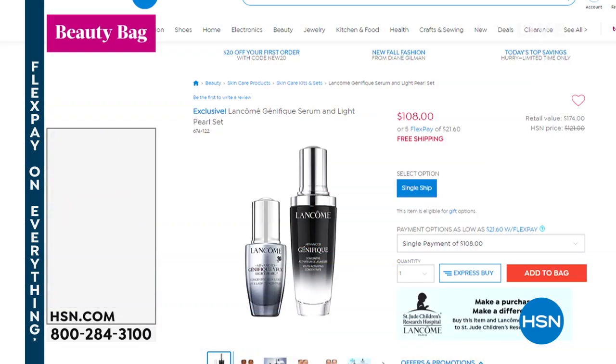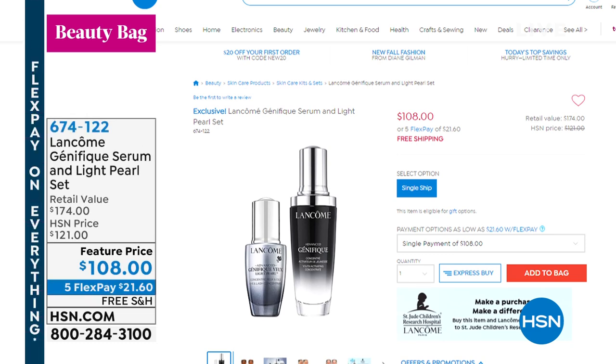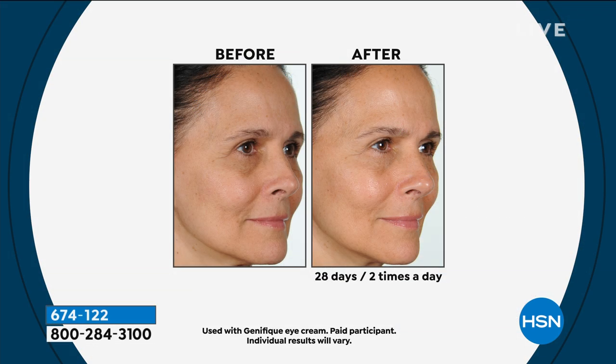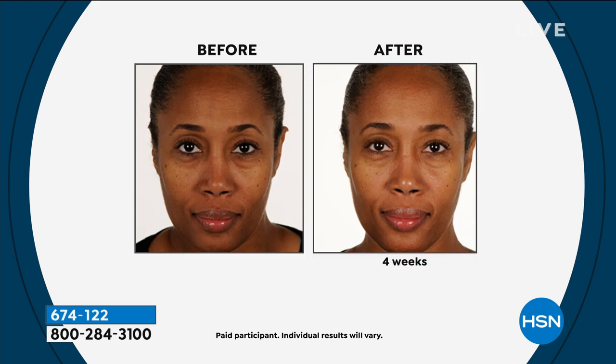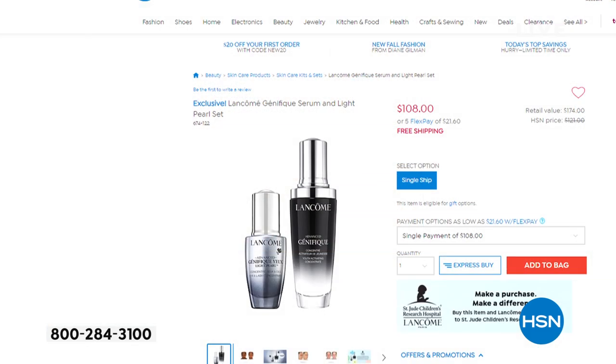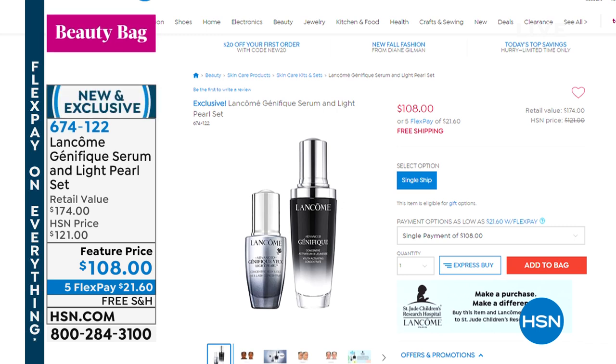Our Lancôme has been very popular — the Genifique serum and Eye Light Pearl set was yesterday's Today's Special; that price is gone, but we still have a featured price. If you want seven days to more youthful-looking skin, that's the Genifique Youth Activating Concentrate, paired hand in hand with the Eye Light Pearl youth activating eye and lash concentrate. If you didn't get it yesterday, don't miss out today.